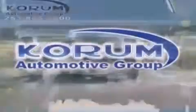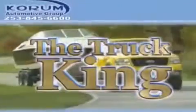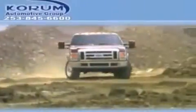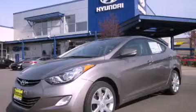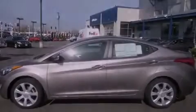Welcome to Coram Automotive Group. We are family owned and operated and have been taking care of our customers since 1956. This is a brand new 2012 Hyundai Elantra. It features a 1.8 liter 4-cylinder engine and an automatic transmission.